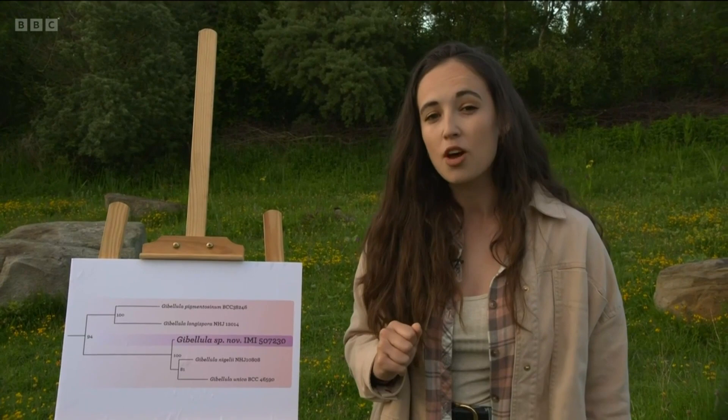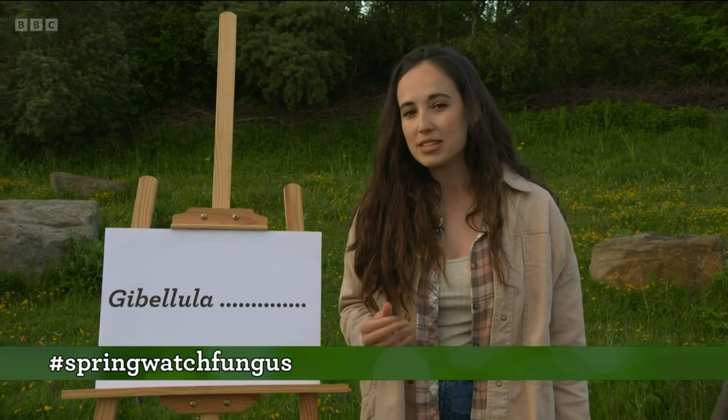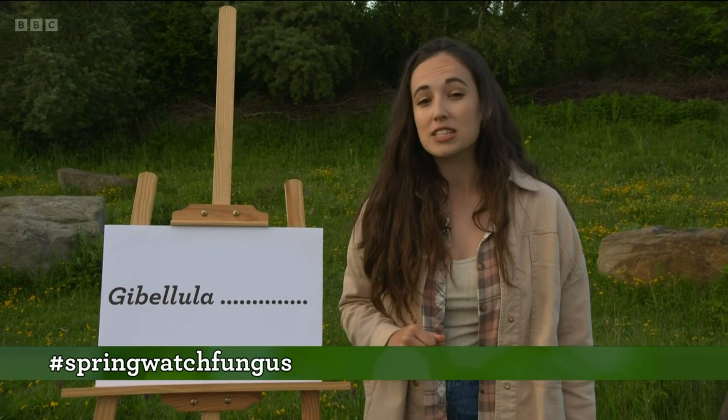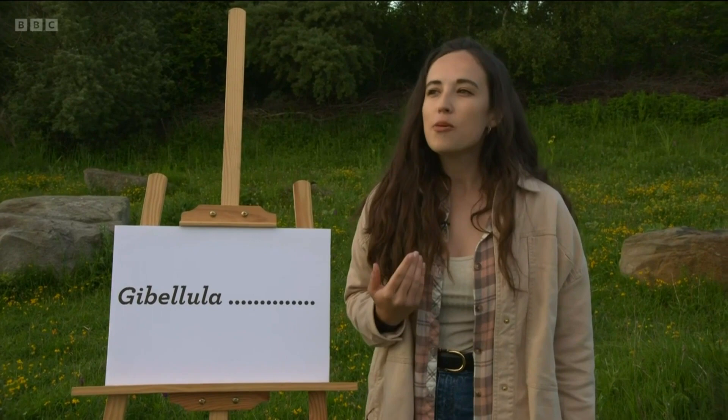We don't have a name for this fungus yet — we know it has to be Gibalula, but the next name we're not entirely sure about. We'd really love your help and suggestions. Please send ideas to our social media using the hashtag #SpringWatchFungus on Instagram, Twitter and Facebook. We'll reveal the name on Thursday's show. Personally, I'm thinking Gibalula clarki, named after the volunteer Johnny Clark who first found it — which would be pretty cool.